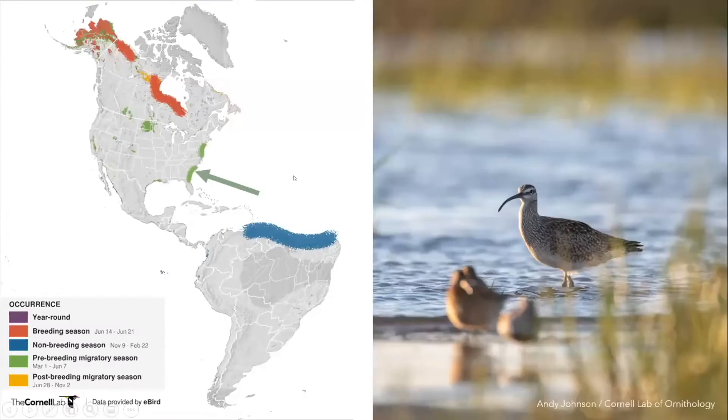On the map, in red you can see where whimbrel nest — on the tundra shores of James Bay and Hudson Bay, the northwest section of Canada, and Alaska. They spend the winter in the blue area on the northern coast of South America, about six or seven months, and then make significant stops in the spring coming from their wintering areas to their nesting areas.